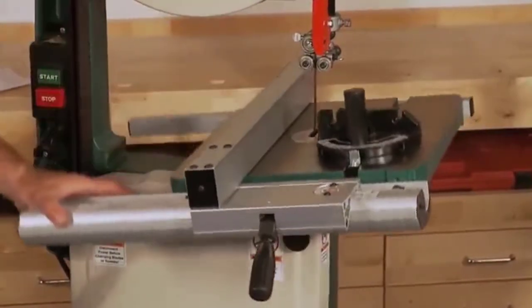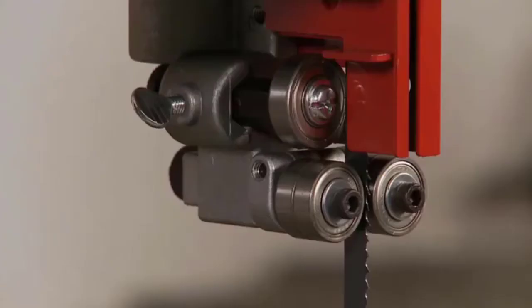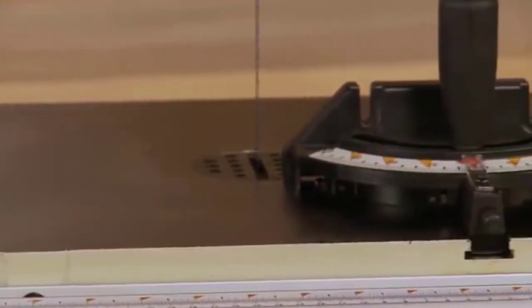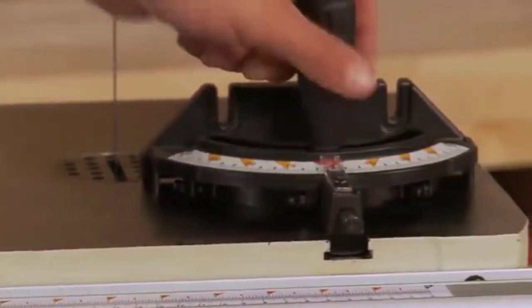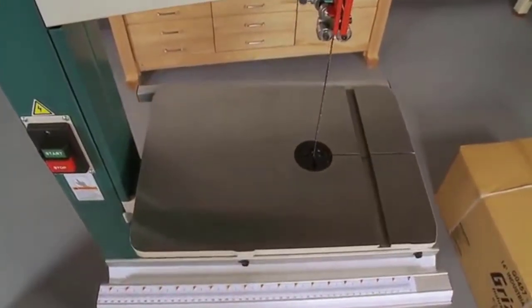It comes with a 1HP motor, with current and power being 11A for 110V and 5.5A for 220V, respectively. The motor provides two speed cutting operations of 1,800 and 3,100 sfpm. This offers variety in the kind of jobs and materials you can work with.